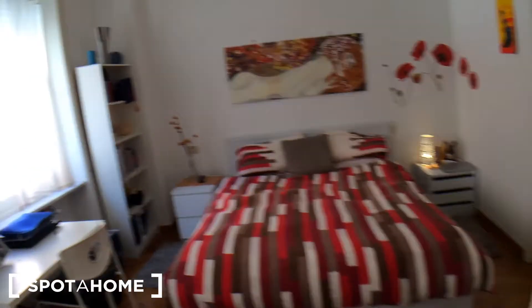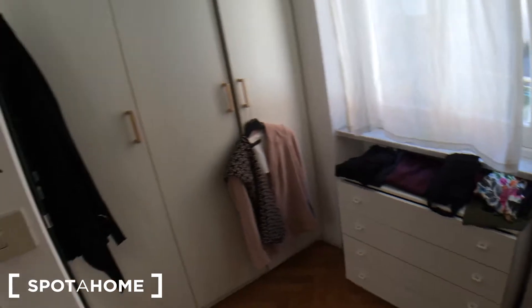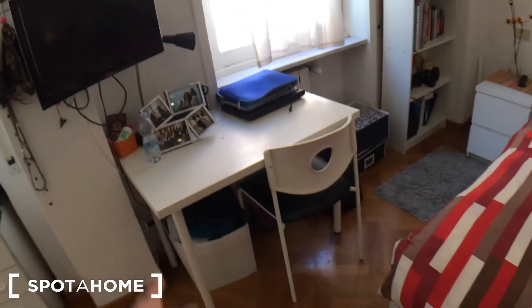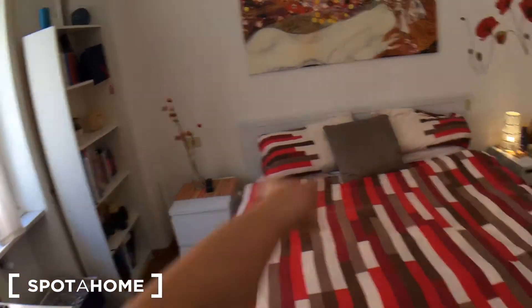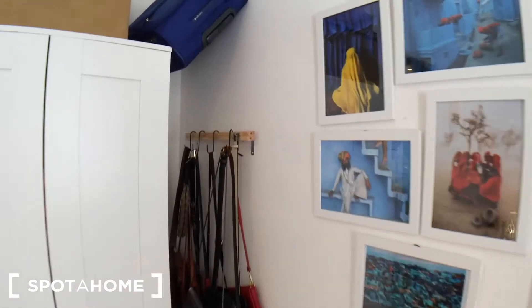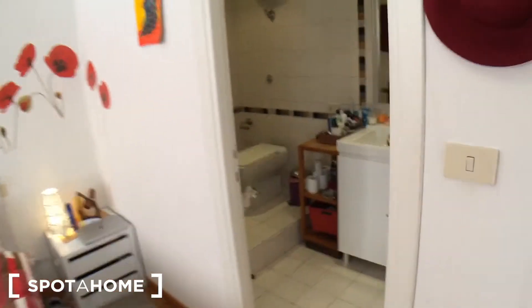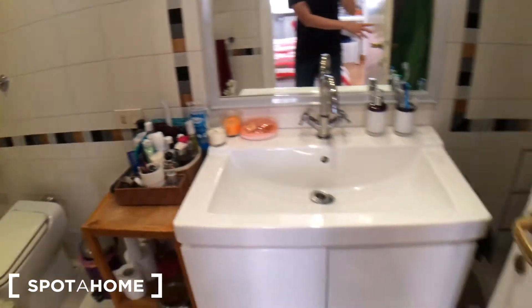And finally bedroom number four, which is currently lived in. There's a wardrobe, a mirror, a hook for coats, a TV belonging to the current tenant, a desk with a chair, a bookshelf, two bedside tables with drawers, plants, lamps, and an extra wardrobe. This bedroom has an ensuite bathroom with a sink and mirror, bidet, bowl, bars for towels, and a built-in shower with a curtain and hooks for towels.